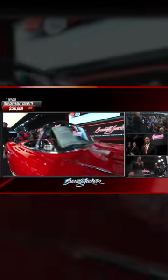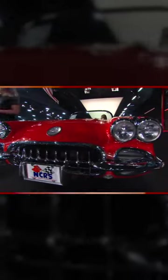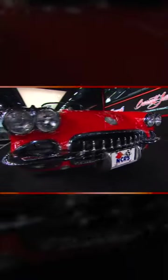There it goes — $130,000 for a 1958 Corvette. Beautifully restored, 283 cubic inch, two-speed Powerglide automatic transmission, resale red as we call it, and it just sold here at Barrett-Jackson for $130,000.